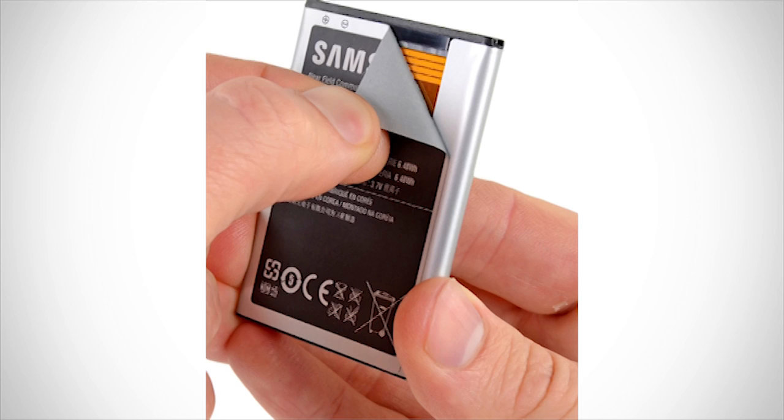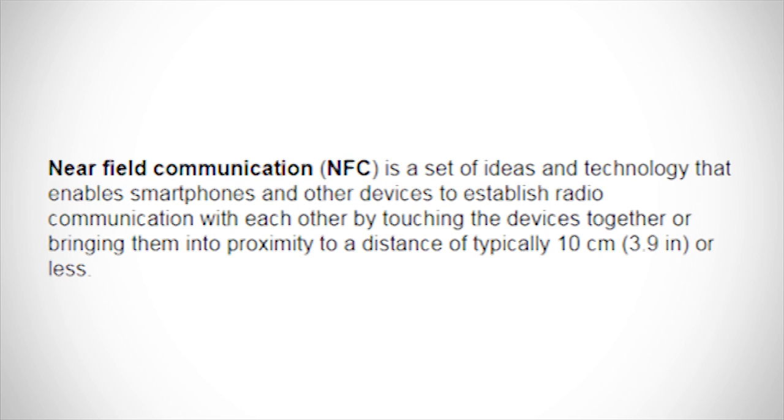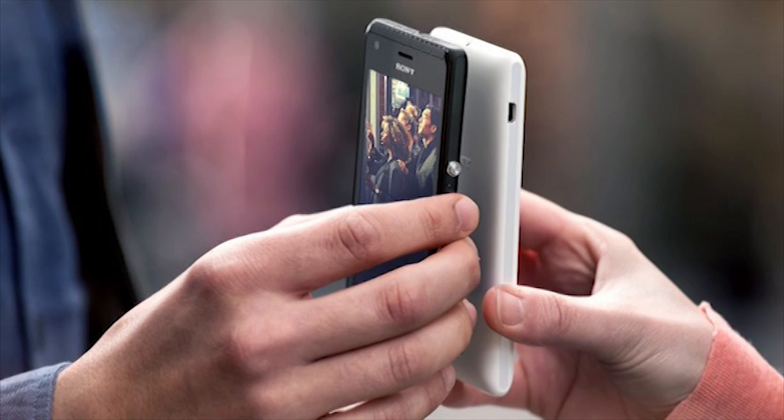No, absolutely not. This chip is not sending any data anywhere at all. It's just a Near Field Communication chip — an NFC chip. This chip works by establishing radio communication between smartphones and other devices by touching them together.